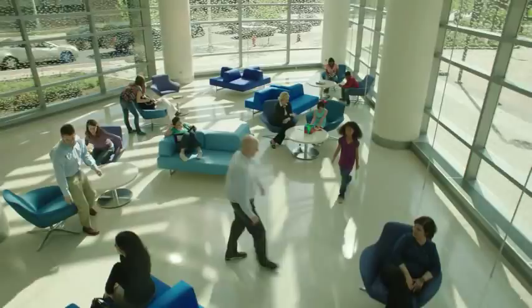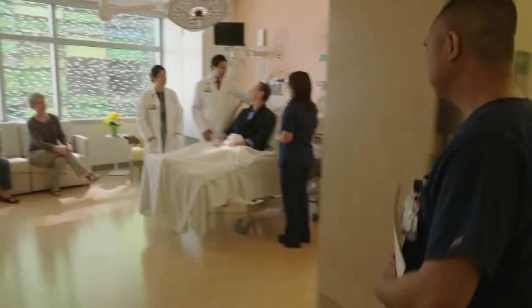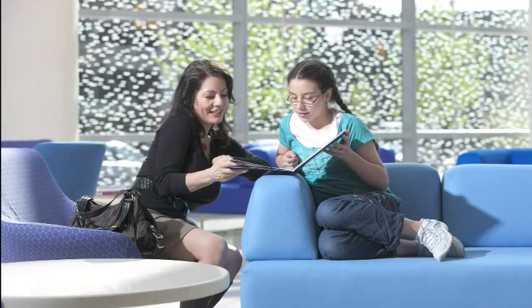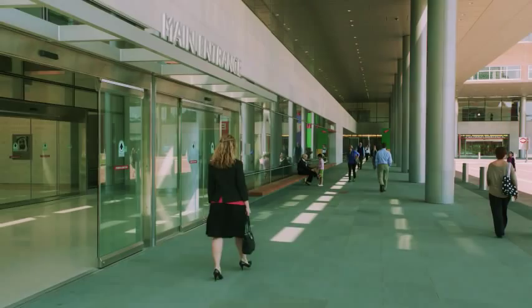You'll notice that every detail of our new facility has been built with your comfort in mind, including spacious private patient rooms with private bathrooms and sleeping accommodations for family, plus sound-absorbing features throughout to help make your stay extra comfortable and quiet.